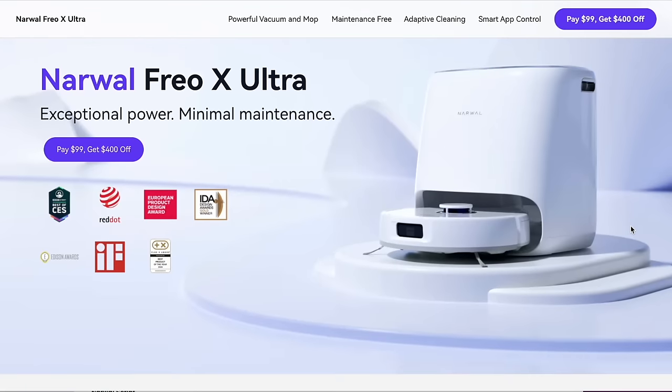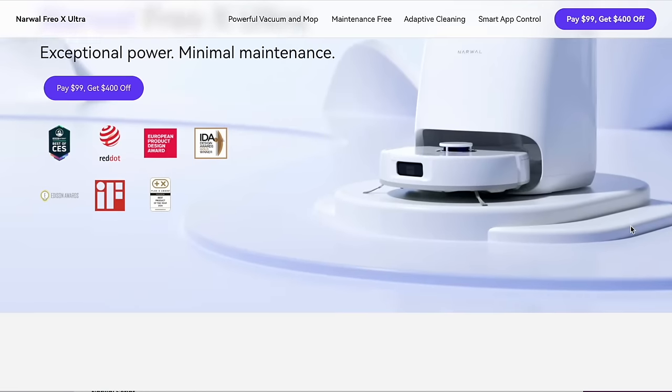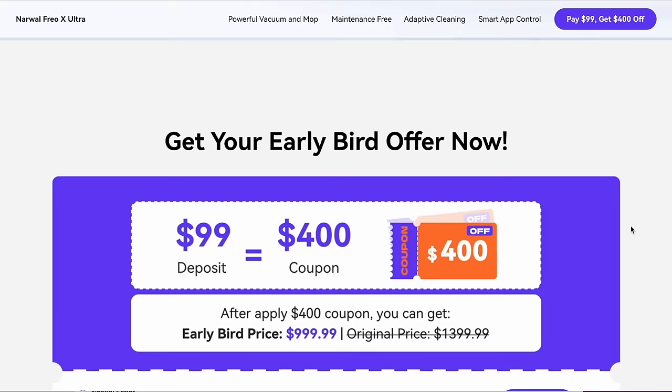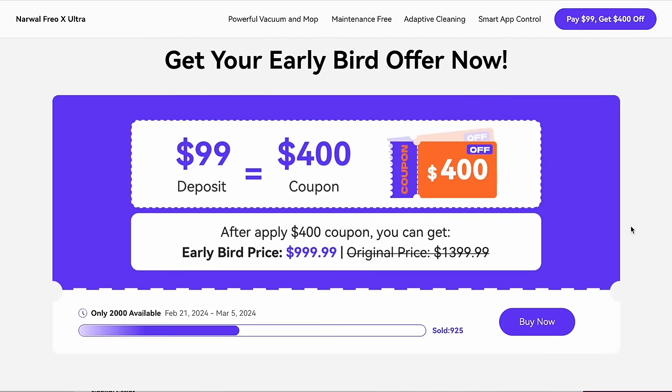I will have the link to the Narwhal Freo X Ultra in my description box with an early bird offer, or you can find it by searching Narwhal Freo X Ultra on Google or Amazon.